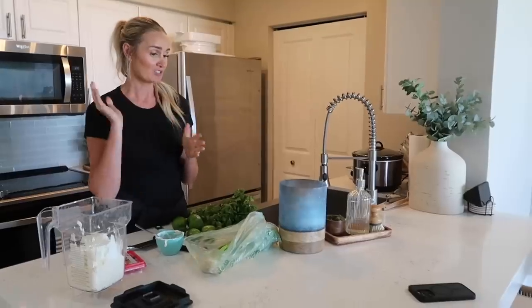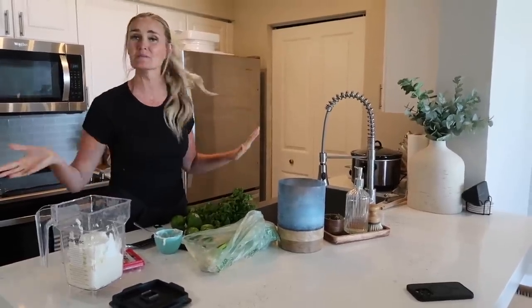I'm gonna make some rice and some beans, and I did cheat — I bought some pico and guac, I'm not making those homemade today. We also have some chips. It's gonna be really good.